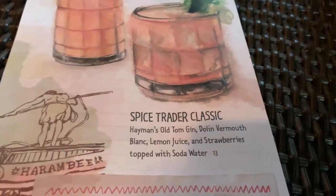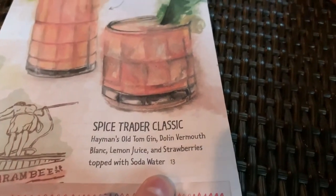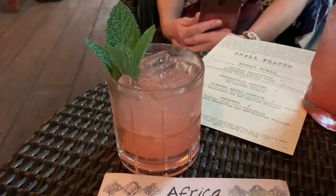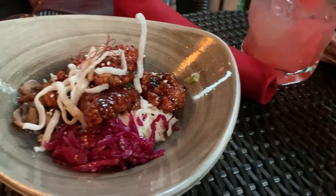The other drink was the Spice Trader Classic at $13 — it's a gin, vermouth, lemon juice, and strawberries, topped with some club soda. Very good. Presentation was there and it looked just like the picture, even down to the detail in the glass. Very refreshing.